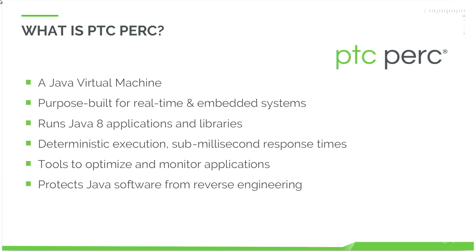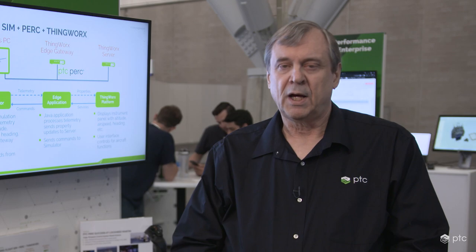PERC is capable of using those tools to pre-compile Java code directly to native CPU instructions so that customers don't have to expose their Java class or jar files in their deployed systems. And that's very important to many of our customers. This is an image of our demo architecture today.